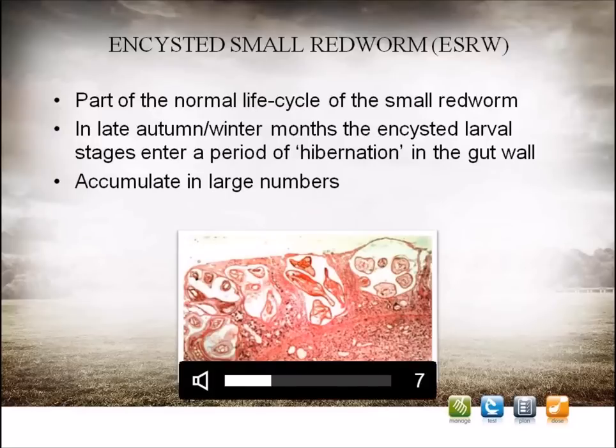This process is often a continual development. However, sometimes the larvae can stop developing and enter a sort of hibernating state, where they are properly known as inhibited encysted small redworm, although this is usually referred to simply as encysted small redworm. After a period of time, the larvae will then emerge from their cysts into the lumen of the gut, where they finish their development into egg-laying adults, and the cycle starts again.